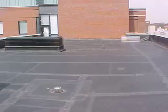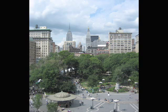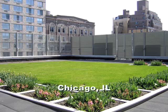Green roofs provide microclimates which reduce the heat-trapping properties of asphalt, concrete, and black tar, and raise temperatures of dense urban areas. A study conducted by Environmental Canada found a 26% reduction in summer cooling needs and a 26% reduction in winter heat losses when a green roof was added. The study also showed that the temperature of a green roof membrane on a 95-degree day is averaged to reduce from 158 degrees to 77 degrees.